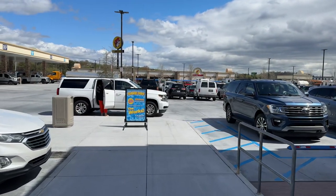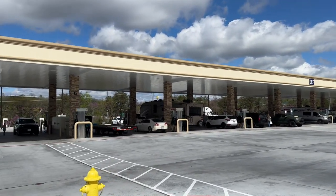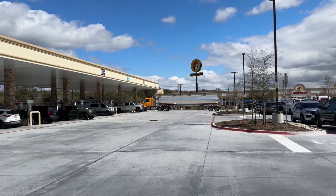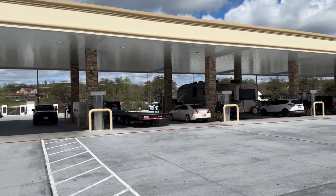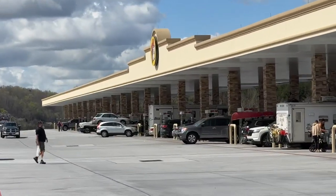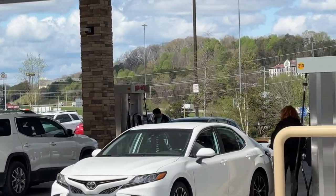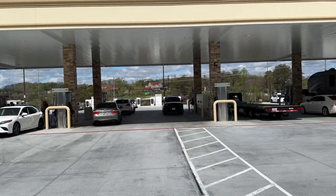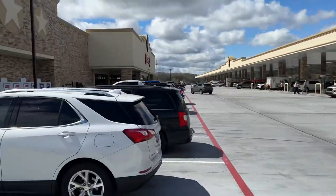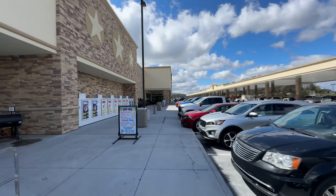Welcome everyone, we are in Sevierville, Tennessee for our walk today. We are visiting the world's largest convenience store. You can see a car wash over there and these are the pumps — they go all the way down there. This pump in front of us looks like pump number 214. There's a car wash across the parking lot, but that's not what we're here for — we're here to tour inside the Buc-ee's. Let's do it, it's a beautiful day.